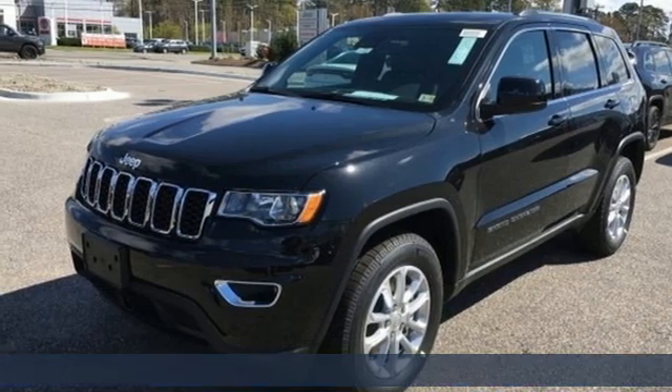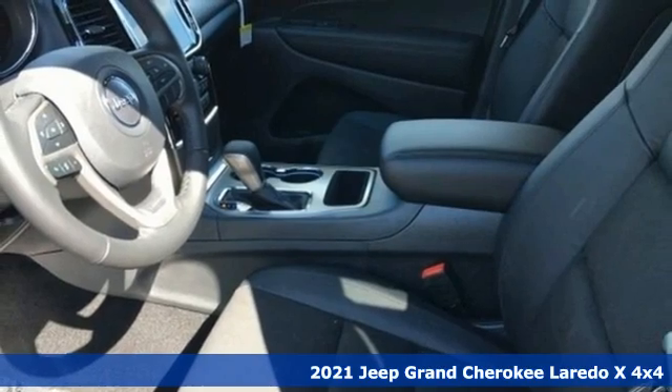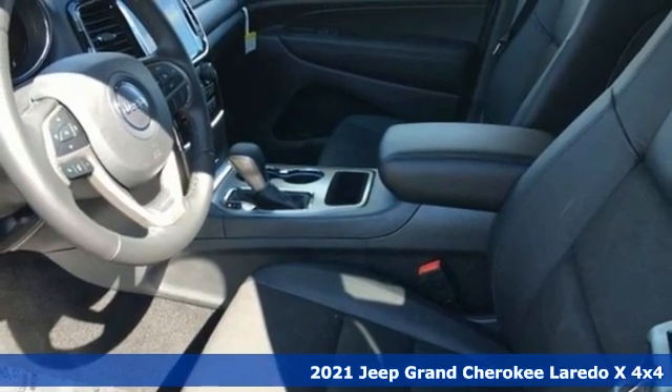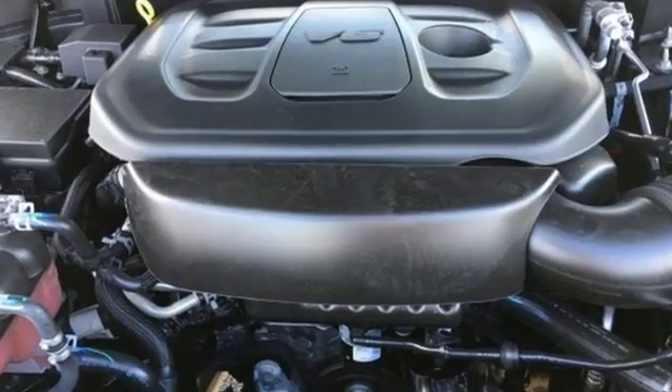It's a new 2021 Jeep Grand Cherokee. Forged from capability, bathed in luxury. This Grand Cherokee elevates your adventures. It's equipped for all your driving needs and wants.